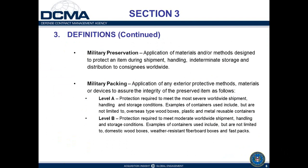Additional definitions: military preservation is the application of materials or methods designed to protect an item during shipment, handling, indeterminate storage, and distribution worldwide. There are two levels of packing: Level A is the maximum protection required to meet severe worldwide shipment, handling, and storage conditions. Typical containers for Level B packing include domestic wood boxes, weather-resistant fiberboard boxes, and fast-pack containers.